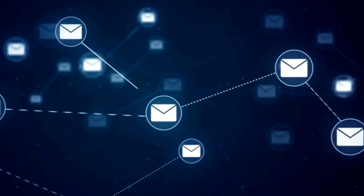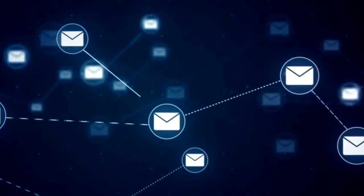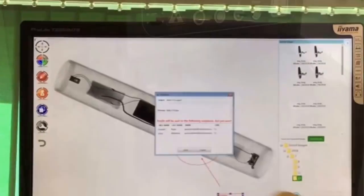TR15 is Wi-Fi ready, which means you can email images directly from the machine. This enables users to escalate quickly, evacuate and review from a safe distance.